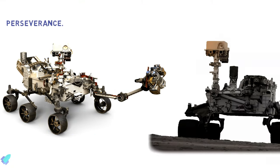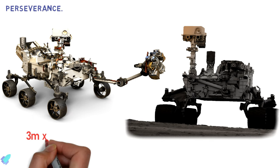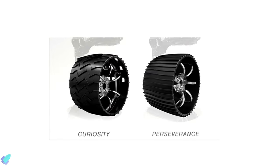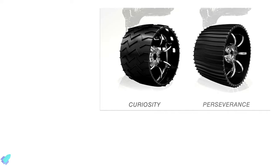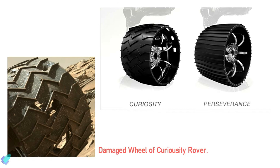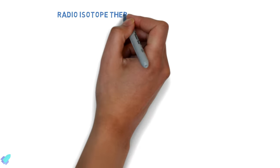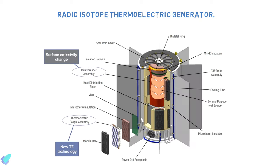The car-sized Perseverance rover has roughly the same dimensions as NASA's Curiosity rover — about 3 meters long, 2.7 meters wide, and 2.2 meters tall — and weighs 1,025 kilograms. Engineers redesigned the wheels to be more robust than Curiosity's, which sustained some damage. The rover has thicker, more durable aluminum wheels with reduced width and a greater diameter than Curiosity's 50-centimeter wheels. Perseverance is powered by a Multi-Mission Radioisotope Thermoelectric Generator with a mass of 45 kilograms, using the heat from the natural decay of plutonium-238 to generate electricity.